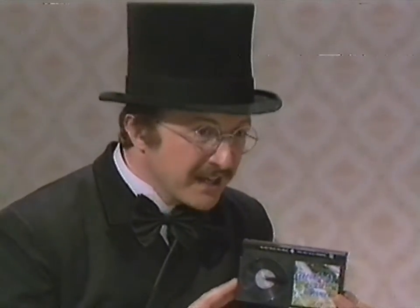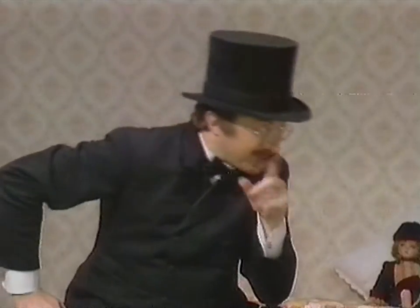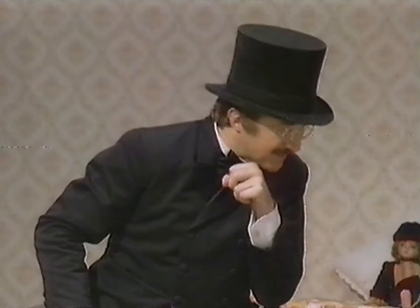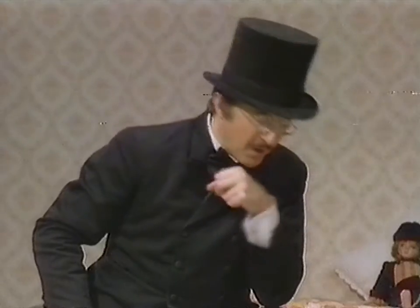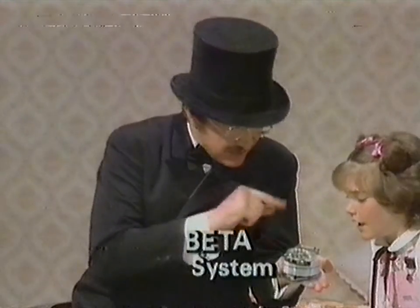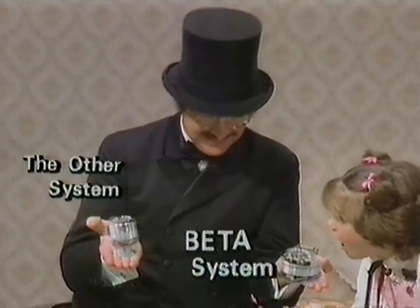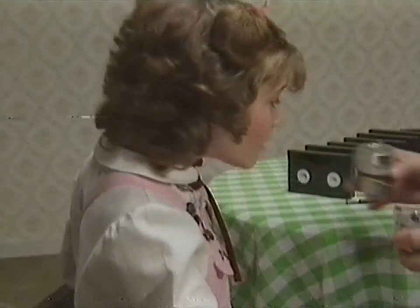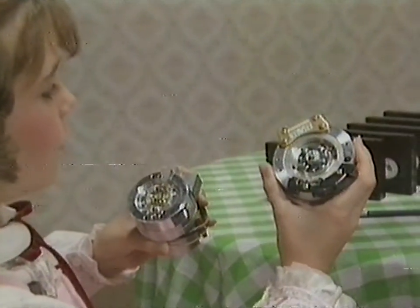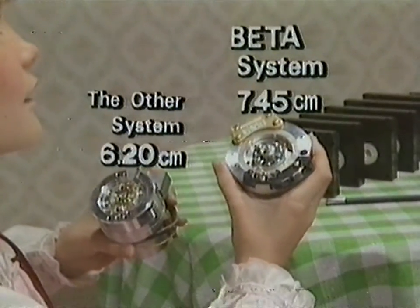Here, take a look at that. They're pretty! That's right. Clear and sharp pictures are another great thing about the Betamax system. And here is the secret behind them. This is a Betamax video head drum. And this is one from another system. Which one is bigger? That's easy — this one. The Betamax one is bigger than the other one. Yes, and that's why Betamax can produce much better pictures than other systems.